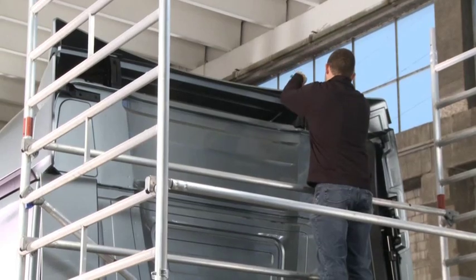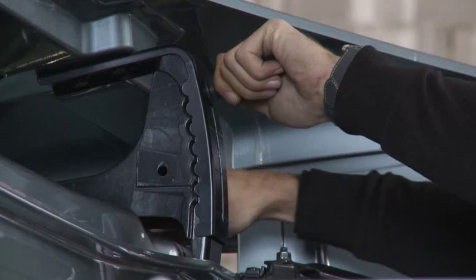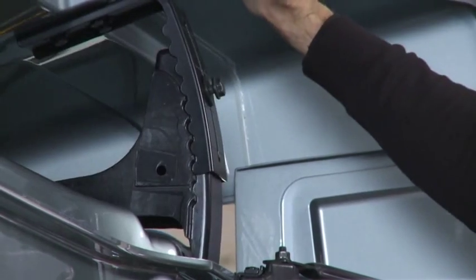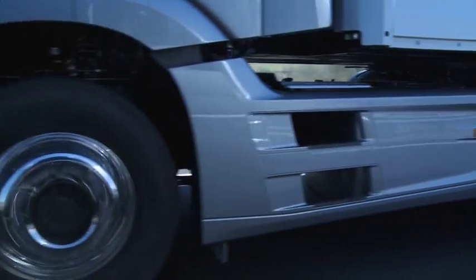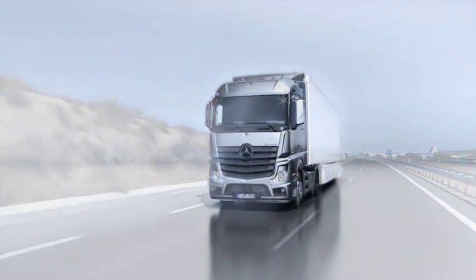The variable roof spoiler also plays a key role here, enabling perfect adjustment of the cab roof to the attached semi-trailer. The StreamSpace cab provides a particularly good example of this aerodynamic optimization work.